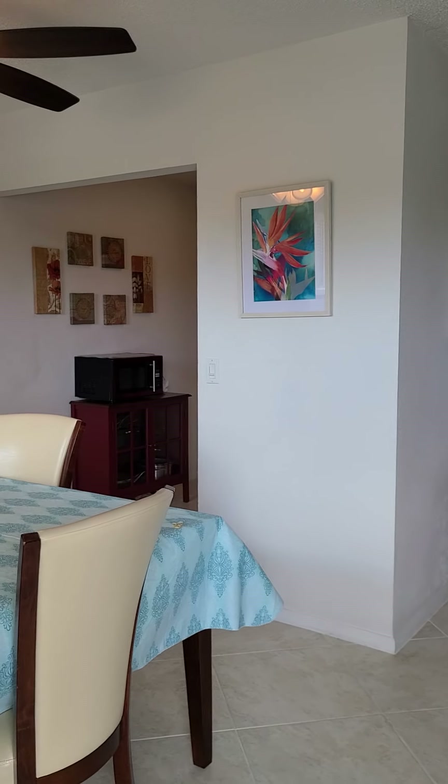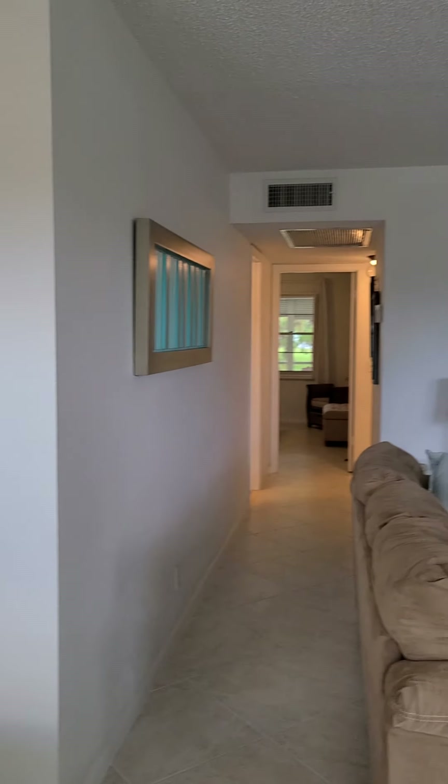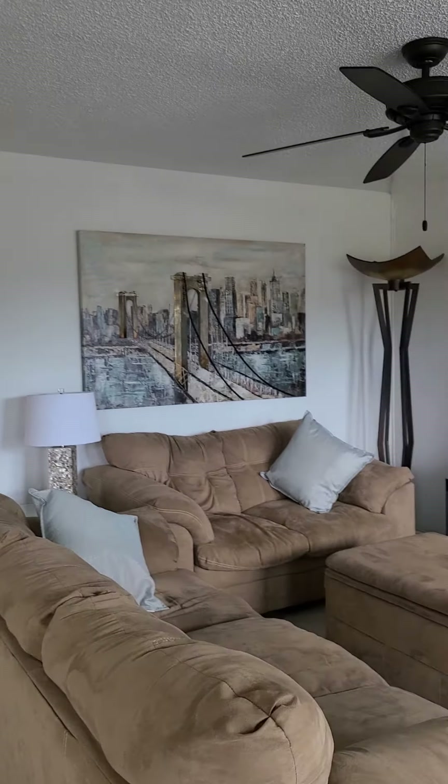This unit is a very well-maintained two-bedroom, one-and-a-half bath condo. As you can see, very nicely furnished. We have tile flooring throughout. This unit comes furnished.